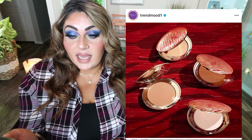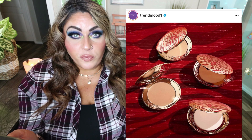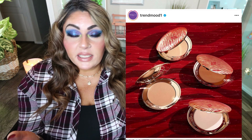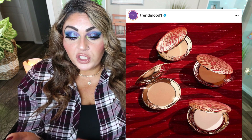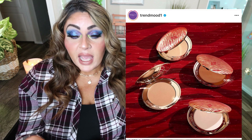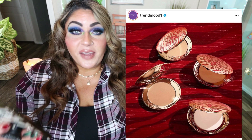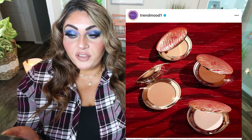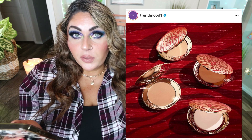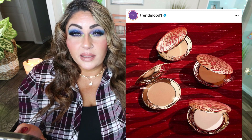Charlotte Tilbury has launched a new limited edition Year of the Tiger Lunar New Year collection. She has her Airbrush Flawless Finish Powder for $45 and Charlotte's Magic Cream for around $95 — both in a really fun tiger-striped Lunar New Year packaging. Her powder is fantastic, but I'm not going to pick it up since I have so many powders. If you love Charlotte Tilbury and want a gorgeous limited edition Lunar New Year tiger-striped collection, definitely pick this up.